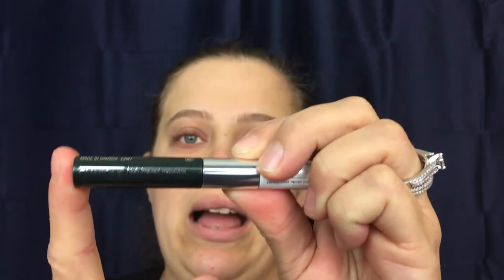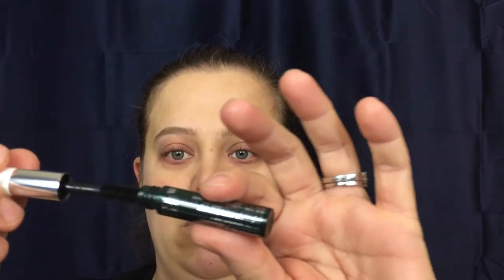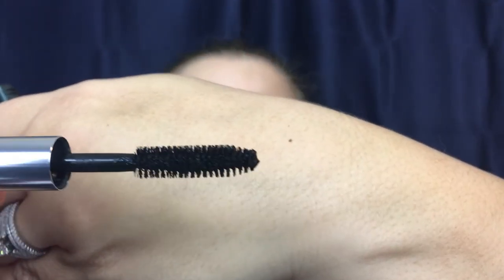Next up is the Clinique High Impact mascara — I actually had my eye on this at one point. The wand looks decent. After applying, it's not too bad, though it would not be my first pick out of the ones I like. I will still give it a wear test and see how it lasts throughout the day.